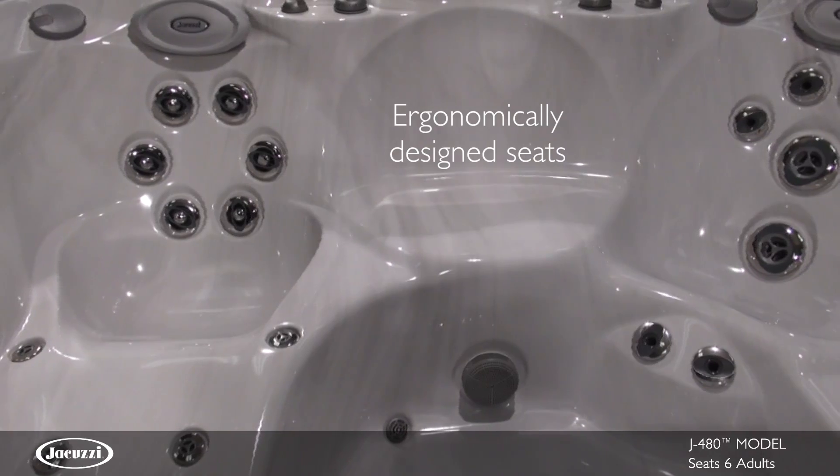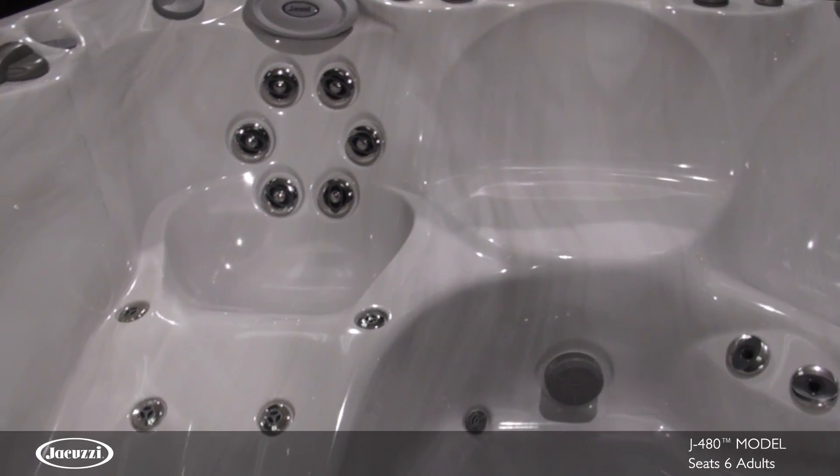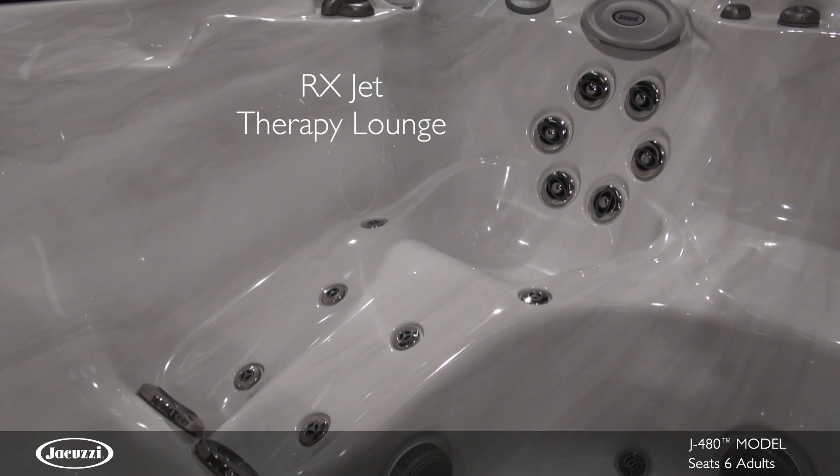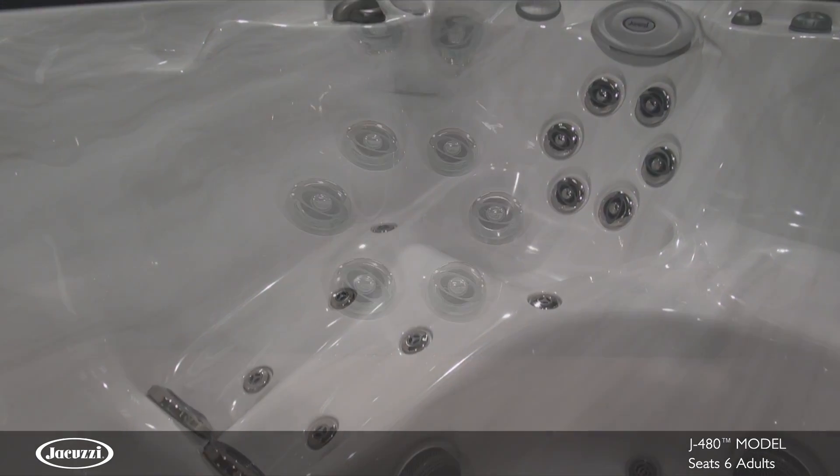Each seat and jet arrangement is ergonomically designed to provide a different massage experience. The J480 features the popular RX jet therapy lounge, which is the most desired jet combination.